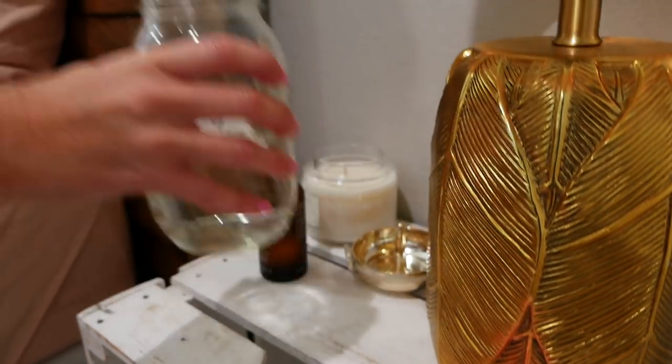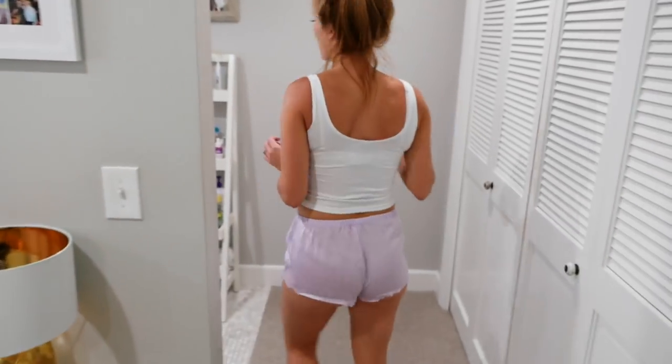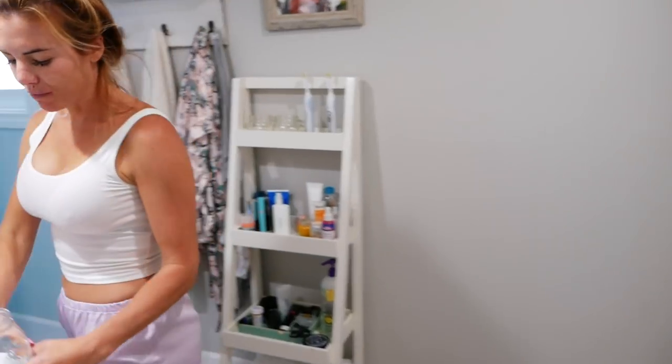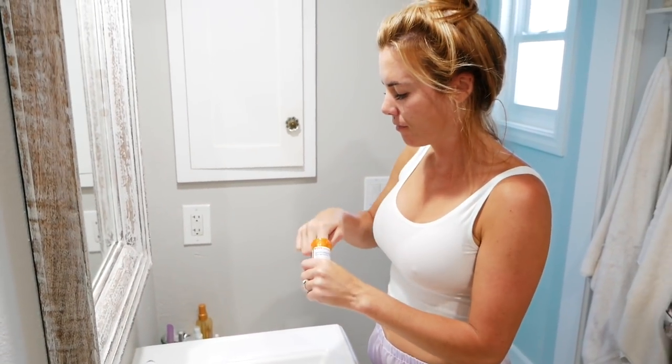Once my bed is made, I chug some water. I always keep a big jar of water with me throughout the day, usually with a straw. It just helps me to drink more water. And then when I'm out and about, I always take my LSF day drinking water bottle with me.